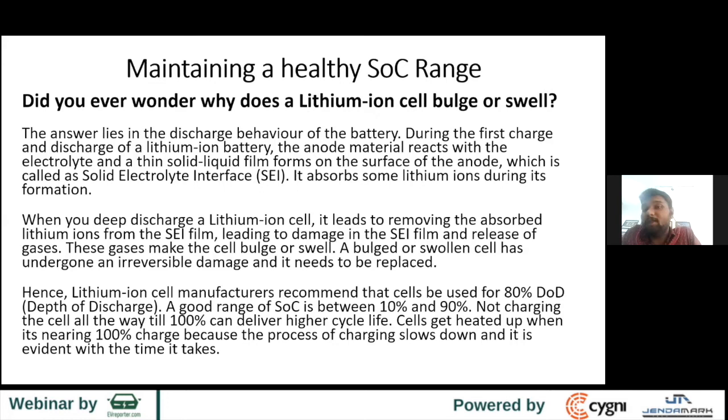Just today I was talking to someone from the solar industry — they told me their 6Ah LFP cells were leaking. The first thing I asked was what voltage cutoff they were using. Most of the time people go to 2.5V, and there are companies going all the way to 2.2V — that's a big no. You shouldn't be discharging that deep.